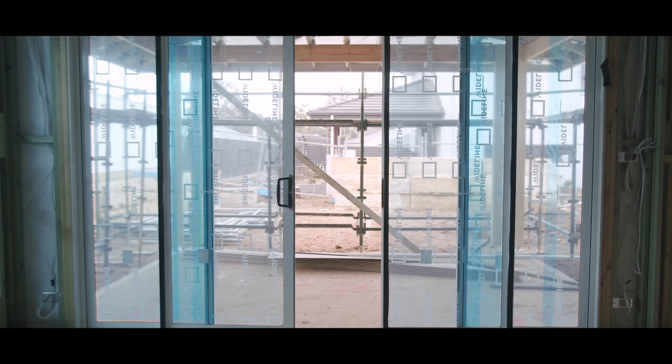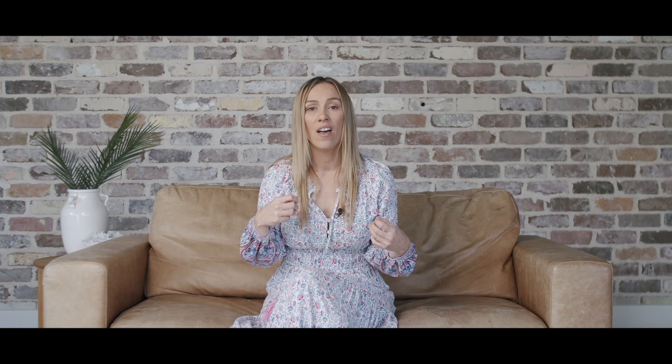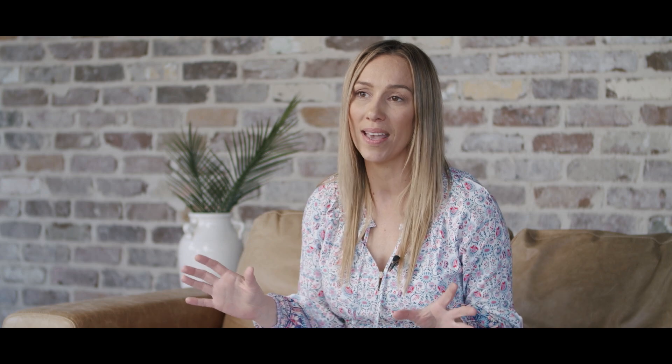As much as we love the look of bifold doors, we are going to put sliding ones in this house. The climate here is just too extreme — you've got a really cold winter and hot summers — and we think it will maximise the usability of that space all year round.